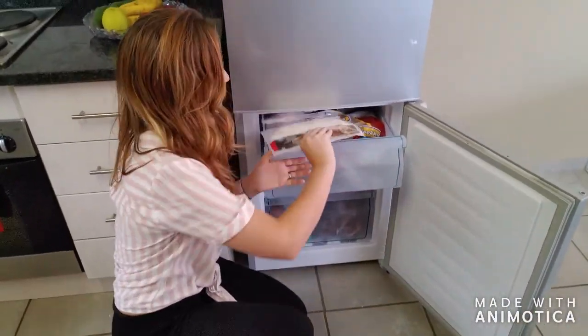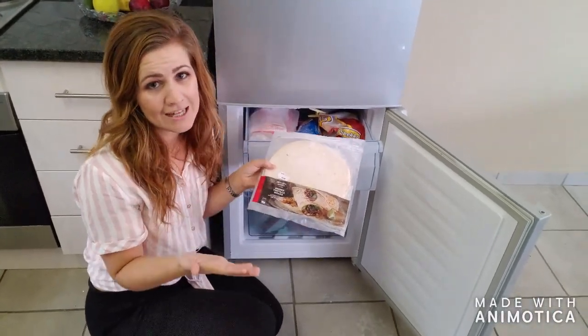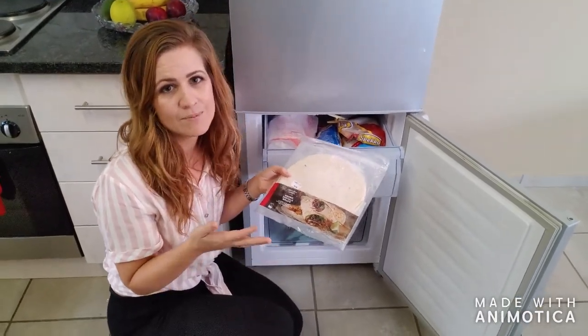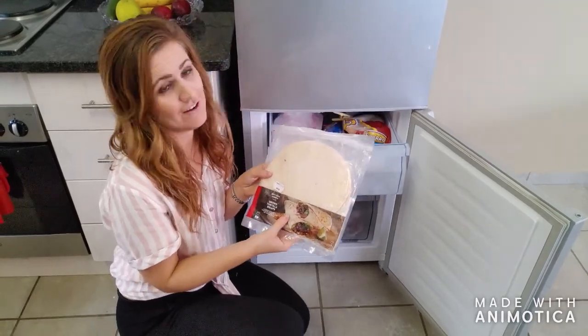Up here I keep tortilla wraps in my fridge. This is super convenient for lunches or suppers. You can use them with stir fry, with chicken strips, with salad, tuna — things like that. So this is very, very handy.